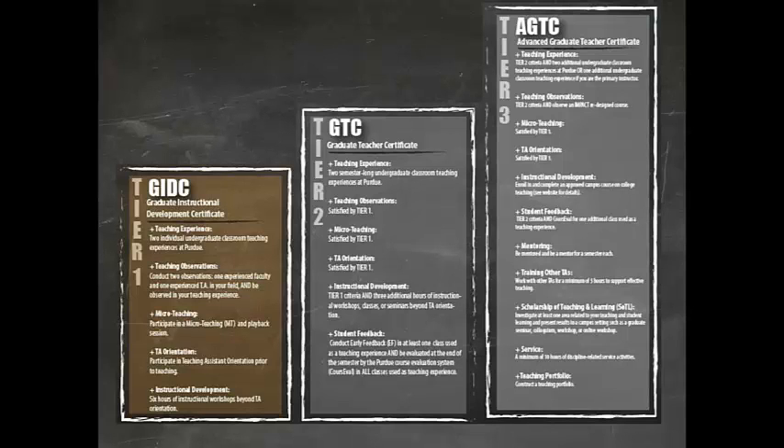The Tier 1 GIDC is the foundation upon which the other certificates build. You do not have to start at Tier 1; however, criteria met for Tier 1 apply to Tier 2, and criteria met for Tier 2 apply to Tier 3.